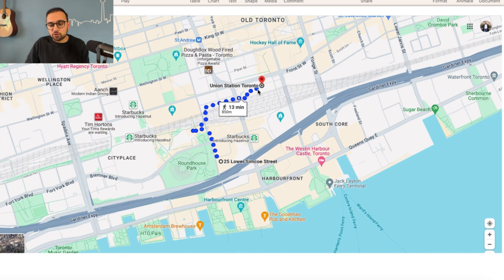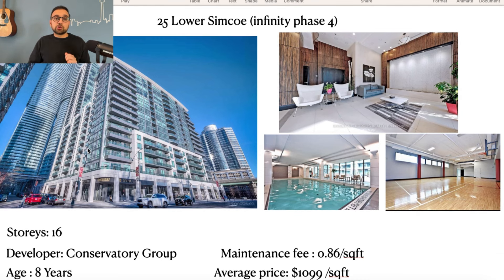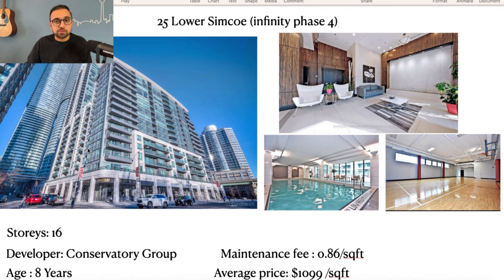25 York Simcoe is about a 3-minute walk from Union Station and it also has access to the PATH, so you can commute through the underground PATH especially during winter days without stepping out in the cold. The building is 16 stories — not a super high-rise — which is nice. The developer is Conservatory Group, who have decent experience building in the city. The building is about 8 years old and the maintenance fee is about 86 cents per square foot. Condos are selling for about $1,100 per square foot, and they've got decent amenities.